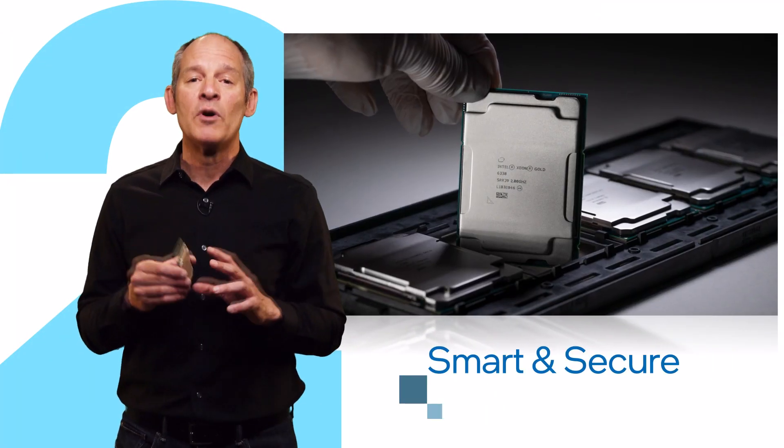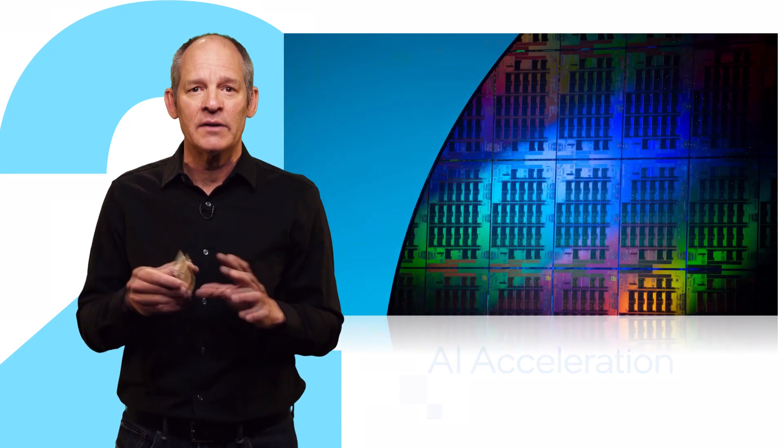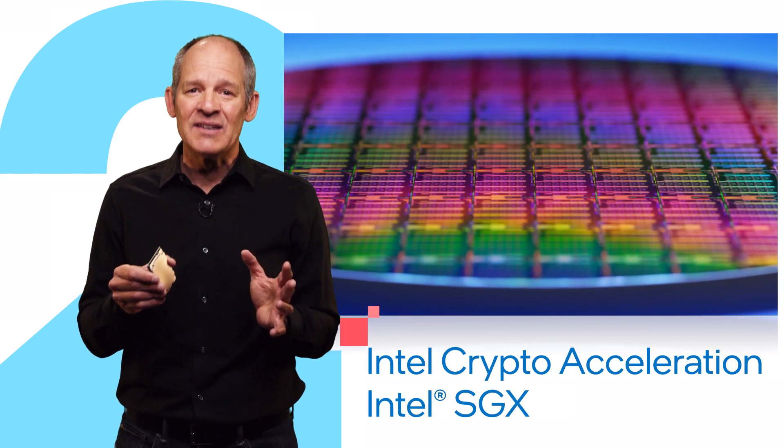Second, they're smart and more secure. They're the world's only data center processors with built-in artificial intelligence acceleration for faster analytics. And they include Intel Crypto Acceleration and Intel Software Guard Extensions to help keep data safe and protected.